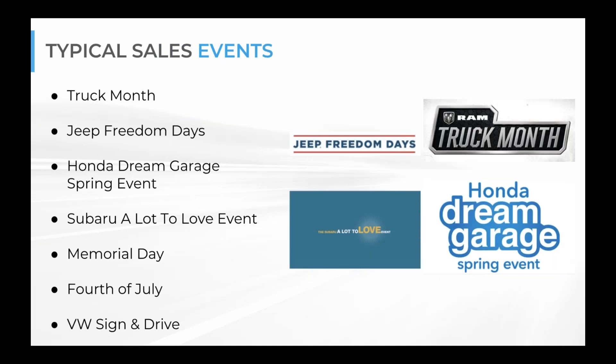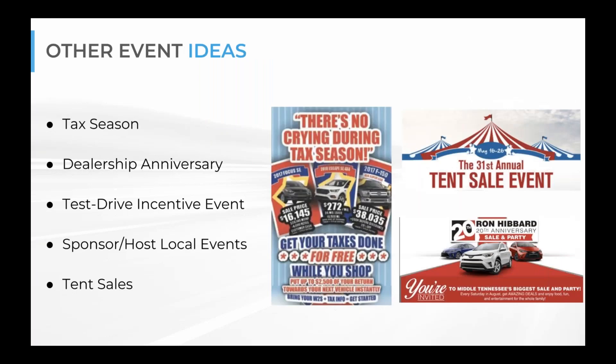Some typical sales events you can always take advantage of include: Ram Truck Month, Jeep Freedom Days, Honda Dream Garage Spring Event, Subaru A Lot to Love Event — which is happening right now — Memorial Day coming up in about two months, 4th of July, and VW Sign and Drive. These are recurring events that happen every year, and your dealership can put them on your calendar to plan ahead.